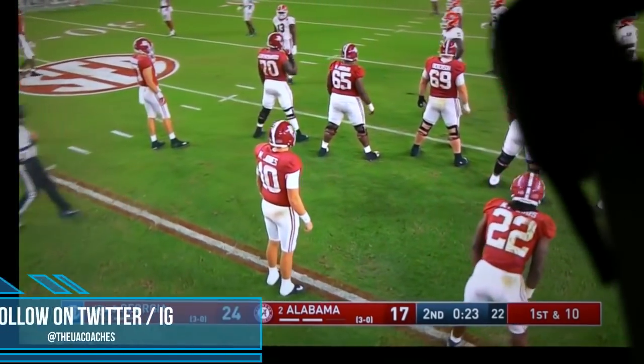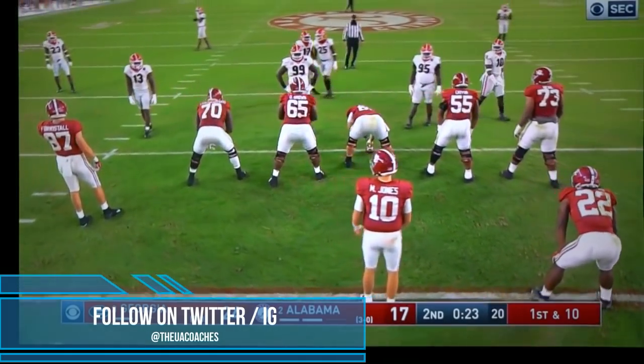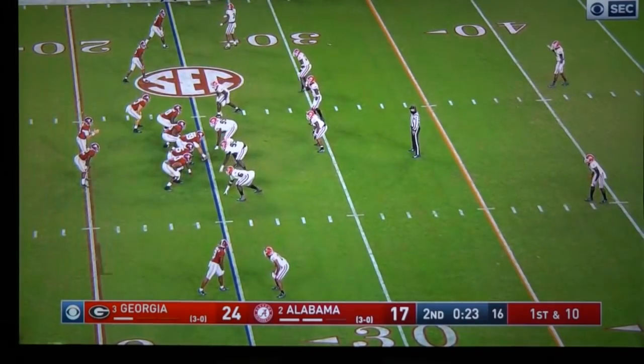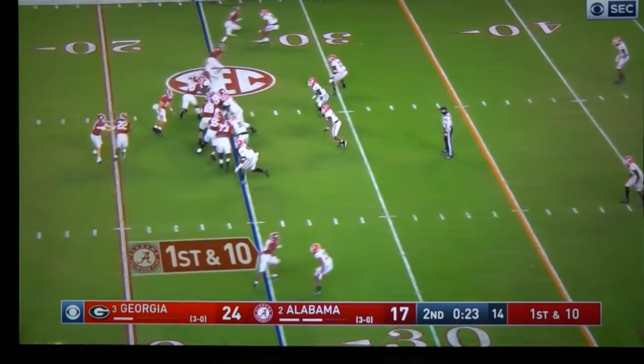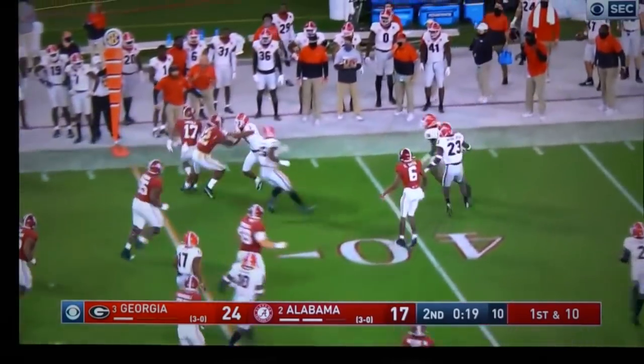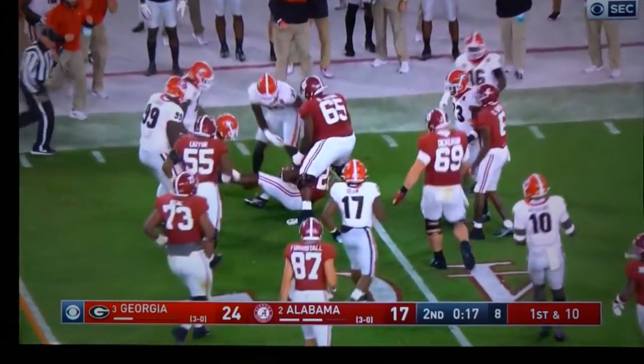Down seven, only 23 seconds to go — just a little test play right here. If we get some good yards we'll go try to score a field goal at least, but if it gets blown up we'll just get ready to go to halftime. That's a good run right there; I wish he went out of bounds.